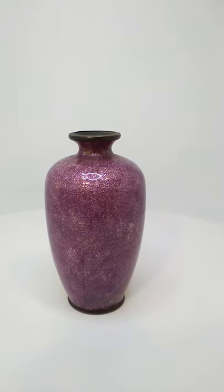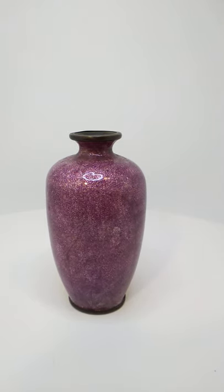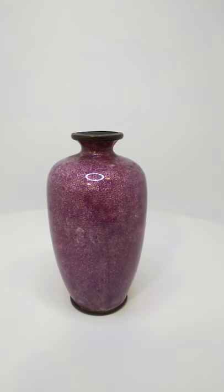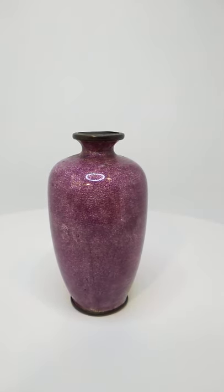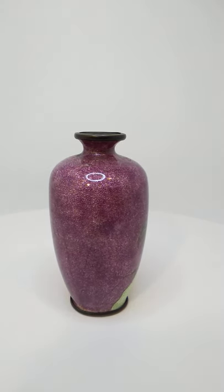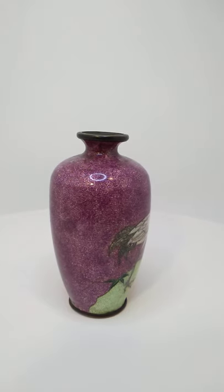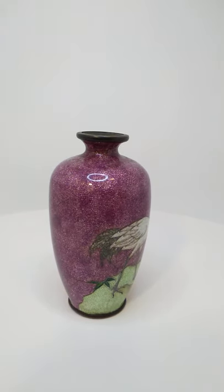Hey everybody, this is Austin of the Best I Can Afford Antiques channel, showing you another Jinbari Cloisonné vase from Japan, likely Meiji era, just a little bit after. This one is featuring a crane and a gorgeous purple background color, and I think when we come around to the outside here you're going to like it quite a bit.